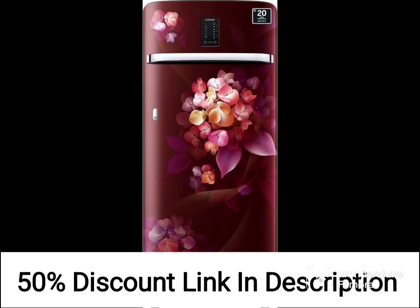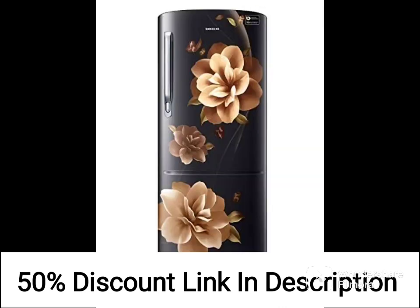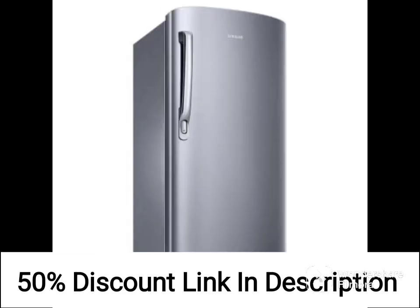One of the standout features of this refrigerator is its direct cool technology, which ensures efficient cooling without consuming too much energy. While it is only rated 2 stars for energy efficiency, this is typical for a direct cool refrigerator, and it still performs relatively well compared to other models in its class.